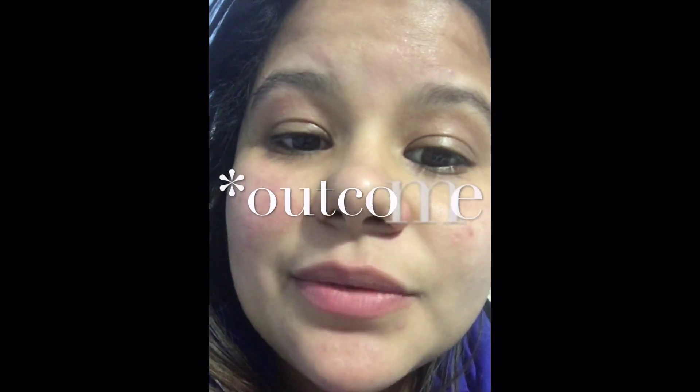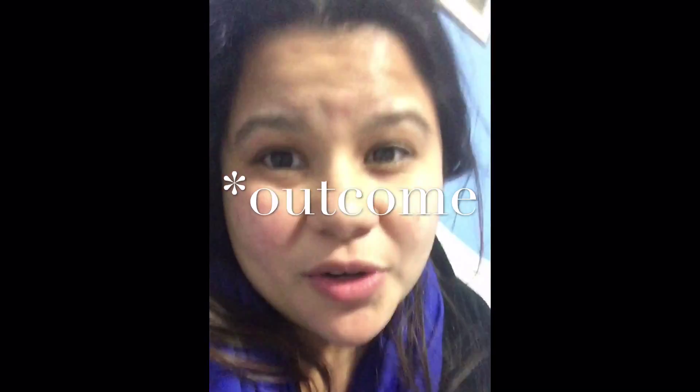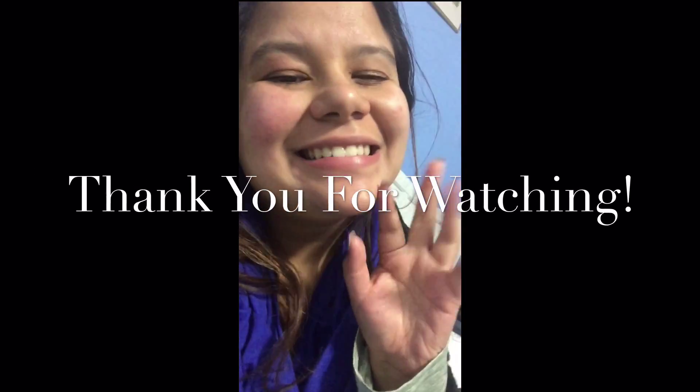Thank you for watching my channel. If you guys want me to review anything else, just let me know. Alright guys, thanks, bye!